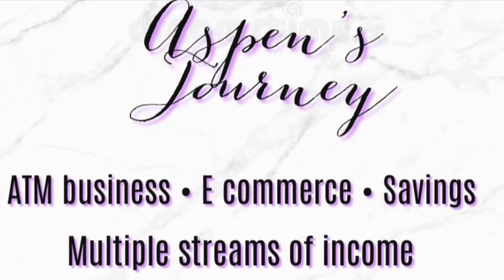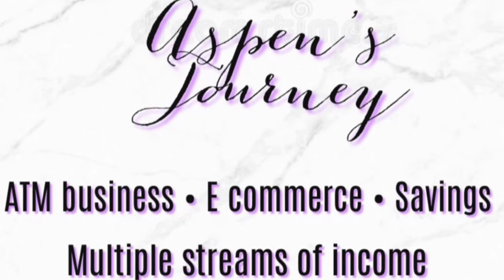Hey guys, welcome back to my channel, Aspen's Journey. As you can tell by the title or probably by the thumbnail, you already know what this video is going to be about. Today's video is going to be everything you need to know about the ATM business banking — where you can find a bank, what you'll need to open up your bank account, pros, cons, etc. So if you're interested in more information about your business bank account, stay tuned.